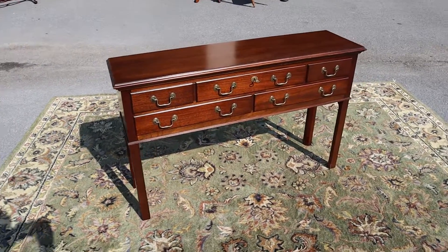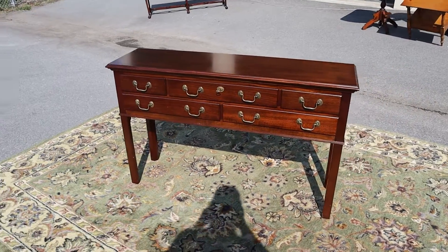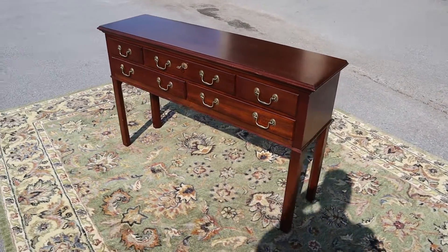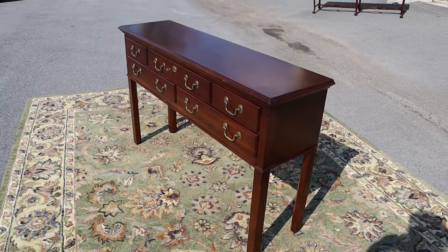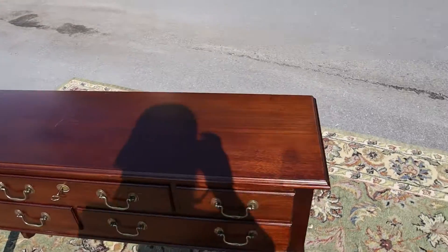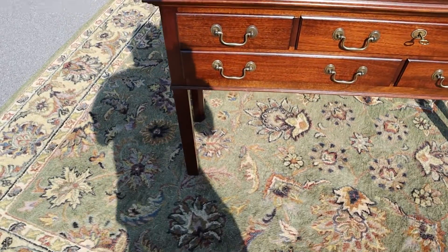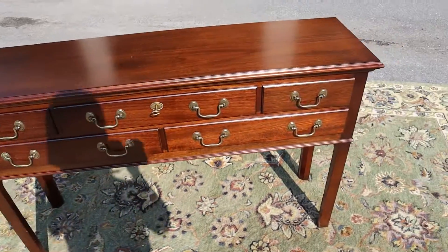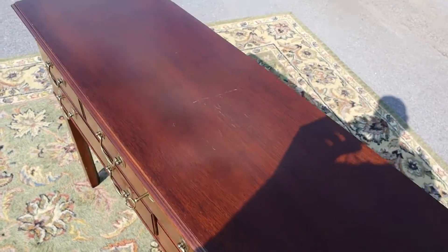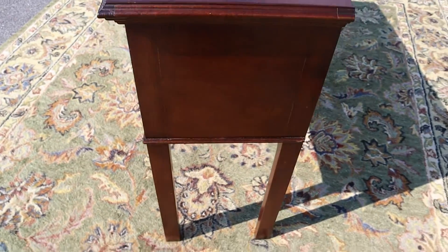Here we have a nice mahogany buffet. There's not a name or manufacturer on it, but this thing just looks super good. It's got a nice style to it and it's pretty much spotless from dirt and scratches. There are a few little things, but this is just a nice looking piece.